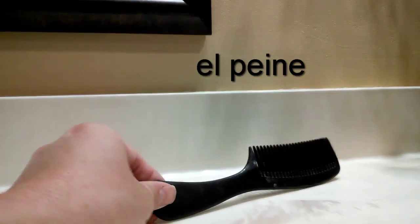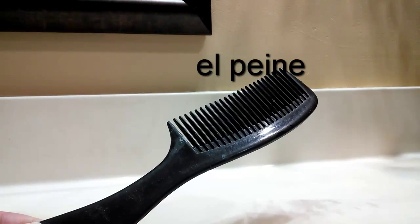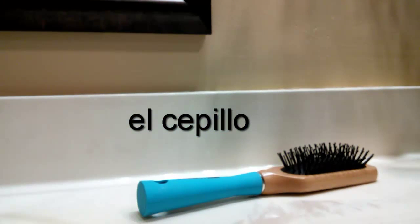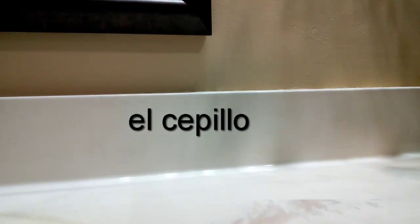Next up, el peine. Para peinarse, se usa el peine. Este es un peine negro. También, a veces, se usa el cepillo. Now we had el cepillo de dientes, which is a brush of teeth — this is just a regular old cepillo. Es el cepillo de mi hija, una de mis hijas.